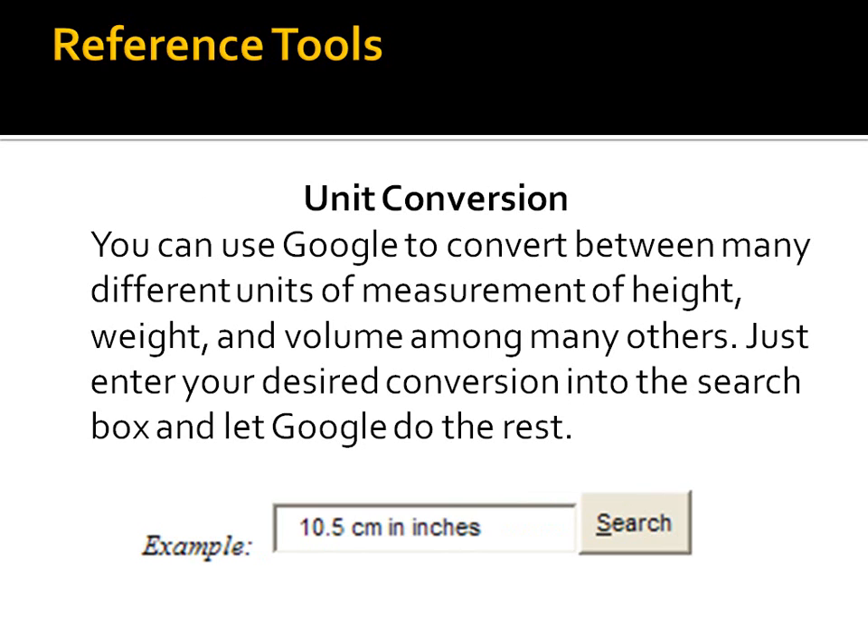I love unit conversions. You can convert just about anything you can think of right in the regular Google search engine. Just type in whatever you would like to convert and hit search — and voila, it will give you an answer. For example, what is 10.5 centimeters in inches? Just type that in, hit search, and it will give you an answer. Try all sorts of different things — it's amazing what it can do.